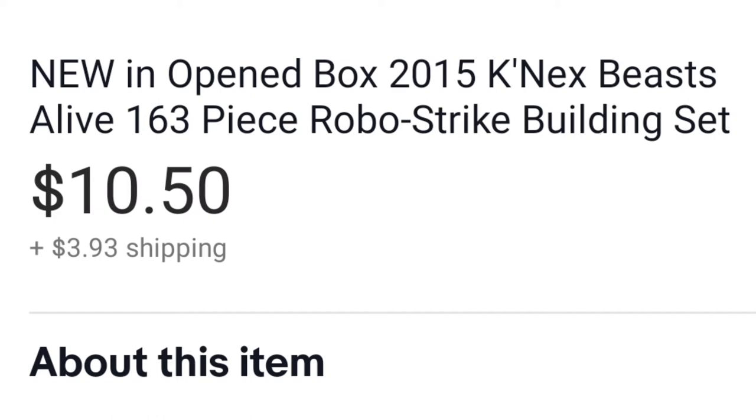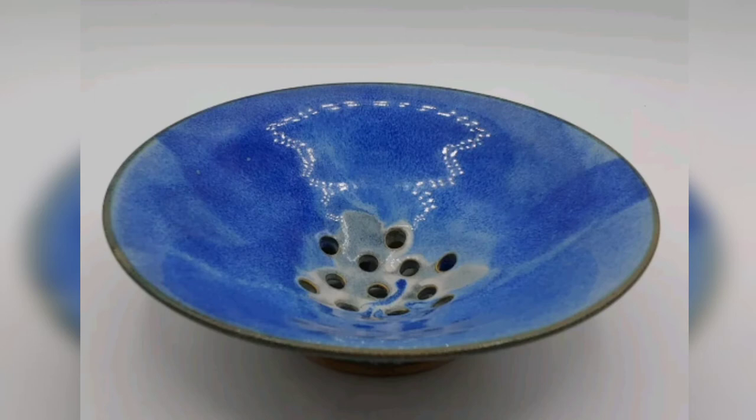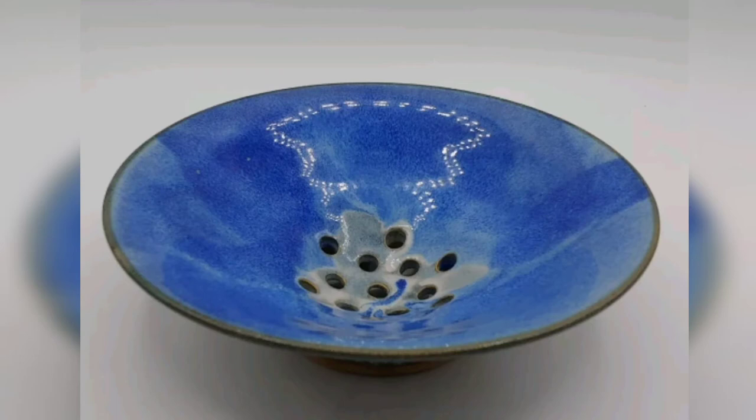I'm starting to realize I am a sucker for art pottery, and this thing is stunningly gorgeous. It's a single-person fruit and veggie strainer — that beautiful blue glaze with a swirl of gray down the center. I love it. I paid about $3.50 for it and it sold for $15. And like many things I buy, if it hadn't sold it would have had a home here.